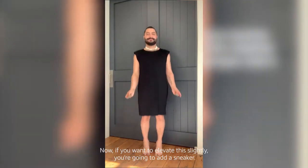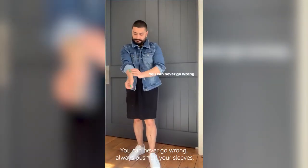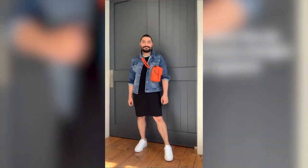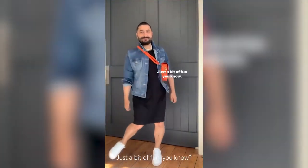Now if you want to elevate this slightly, you're going to add a sneaker. You're going to throw on a gorgeous denim jacket — you can never go wrong. Always push up your sleeves; it just kind of elevates the look and then it's time for a crossbody bag. I've gone for an orange because the bright color against black and denim just always looks really modern and fresh. Just a bit of fun, you know?